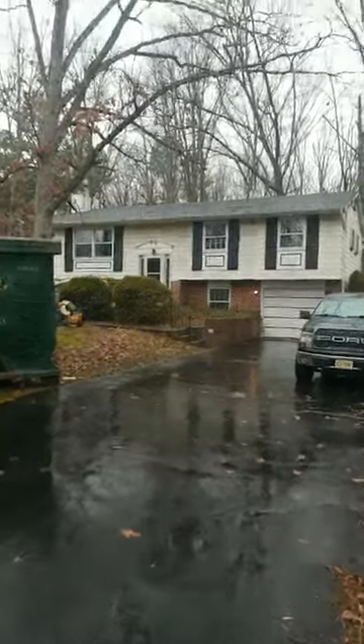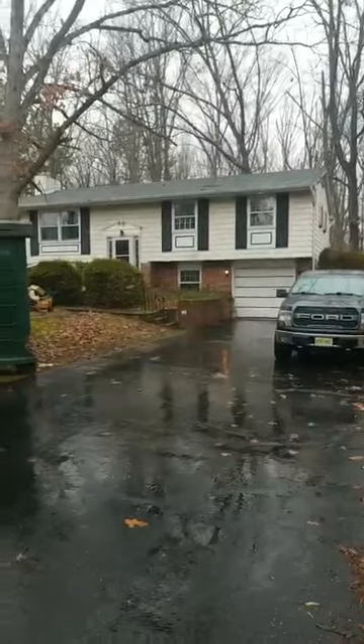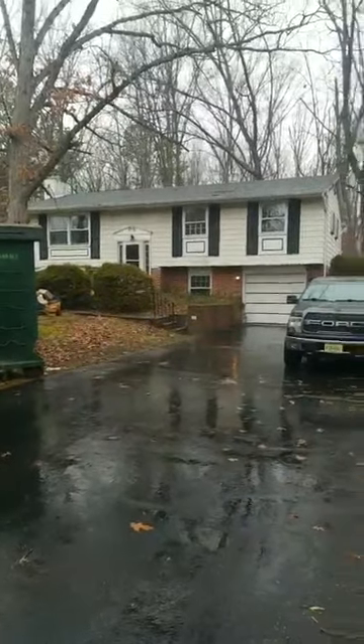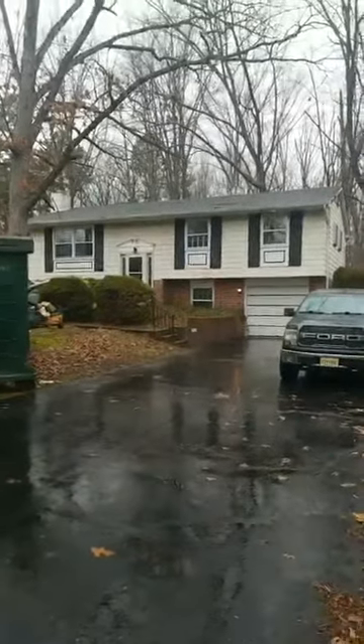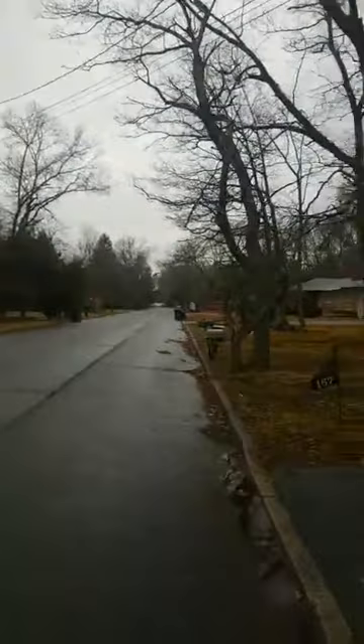Hi, this is Tamiya Wilkerson with HomeSmart Realty, also an investor. I'm out here at 167 Jones Cane Road. We're starting to work on it, so it will be coming soon.